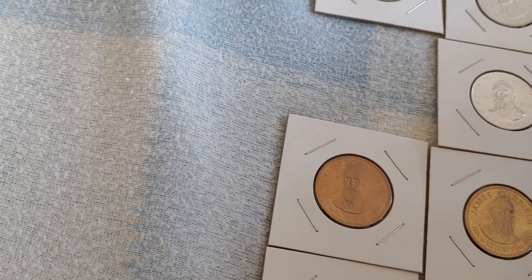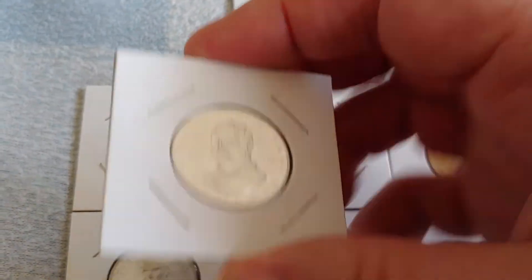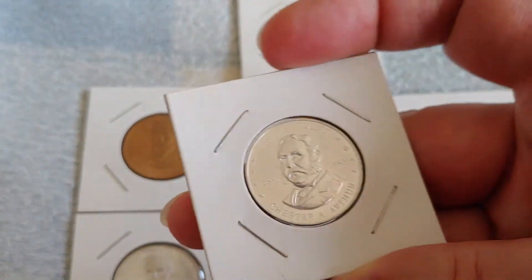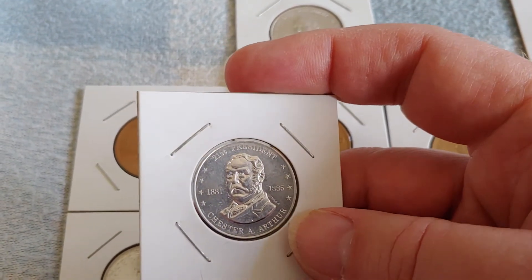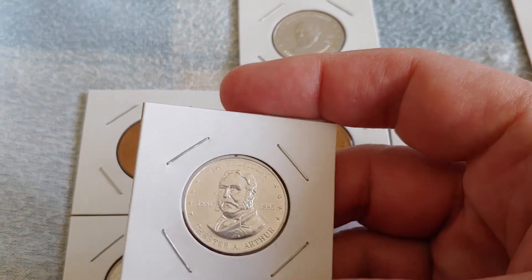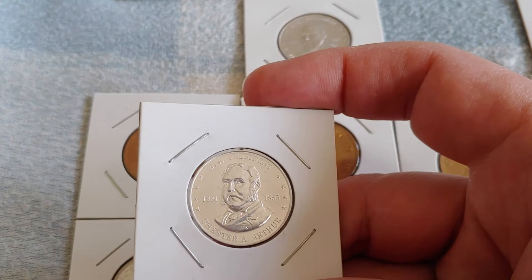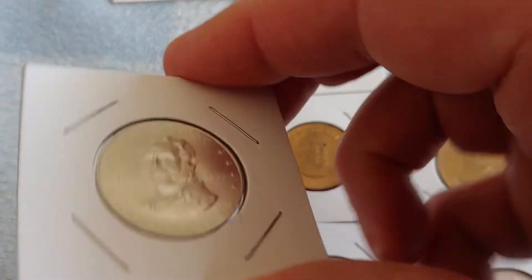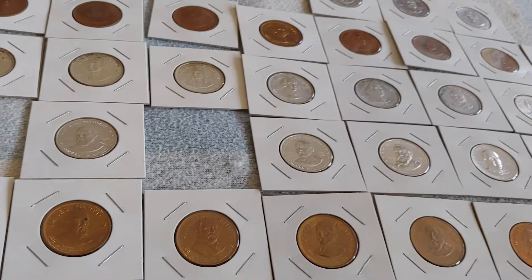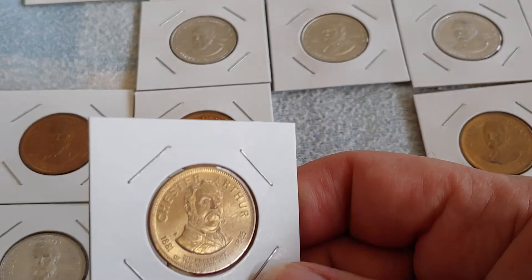Now Chester Arthur — he looks the same on the back. This particular one is one of the winning pieces. If you had this and the common pieces around it, you won a dollar. Either somebody lost track of this coin, didn't have all the others, or just figured the aluminum coin was more interesting than the dollar. They're a little hard to find, but I did find this one. In aluminum, he has changed direction from how he looks in other metals.